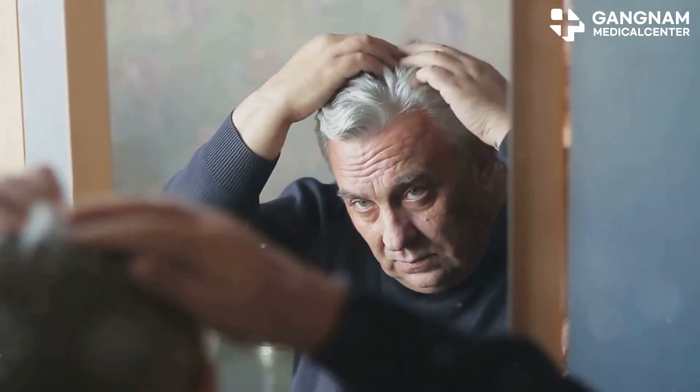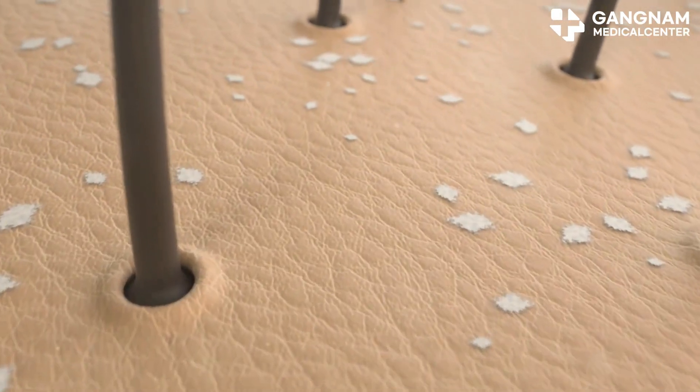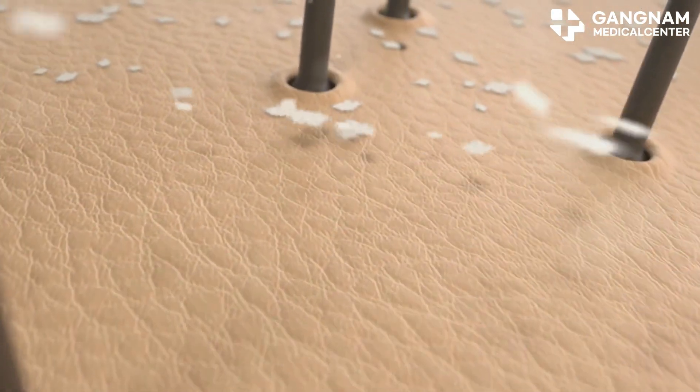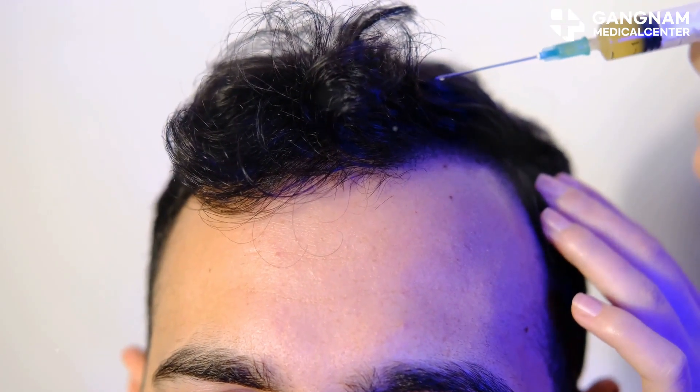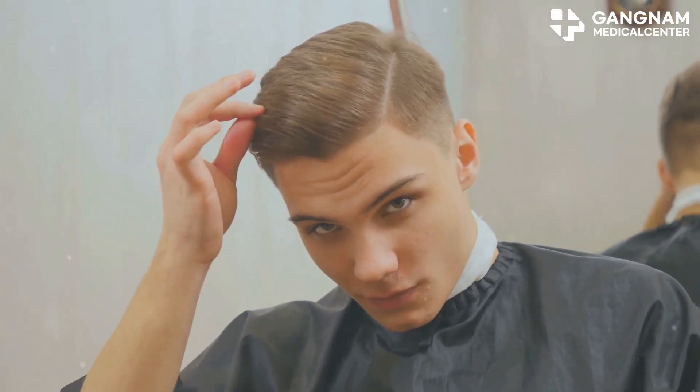And finally, meet Mike, a man in his 50s dealing with general hair loss. He went for stem cell treatment using his own cells. Over 12 months, he saw thicker, denser hair in his trouble spots. By the end, he was super satisfied with the results.